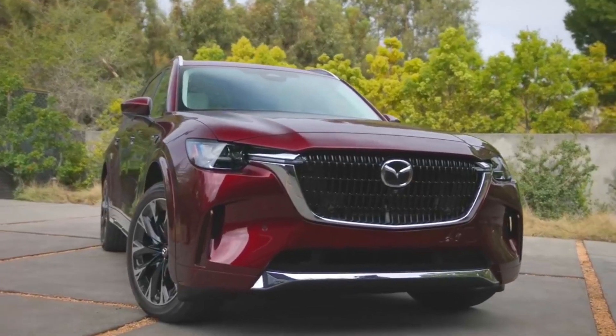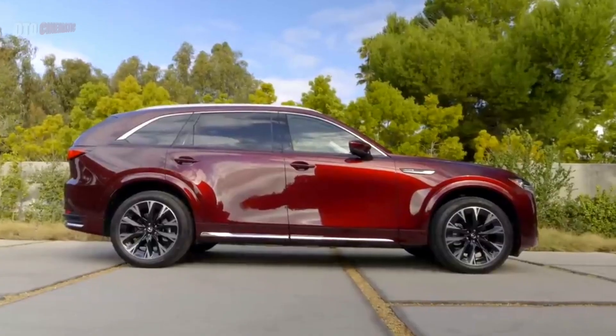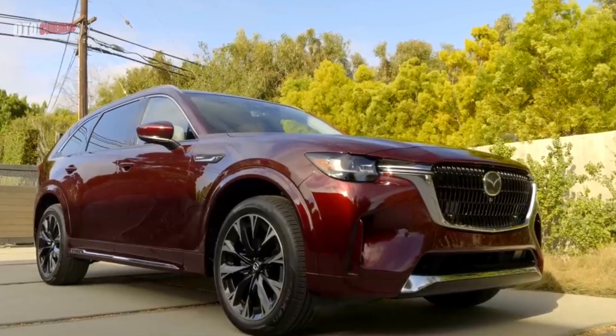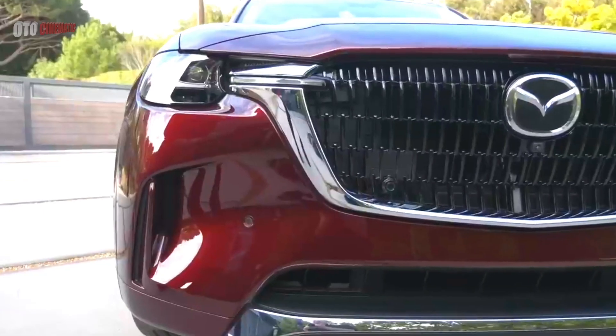Here comes the CX-90 crossover, featuring three electrified powertrains: a mild hybrid in two-state harness and a plug-in hybrid, providing an exciting mix of power and efficiency.